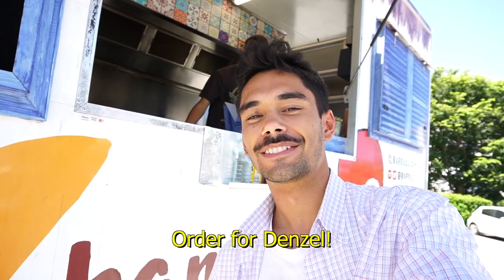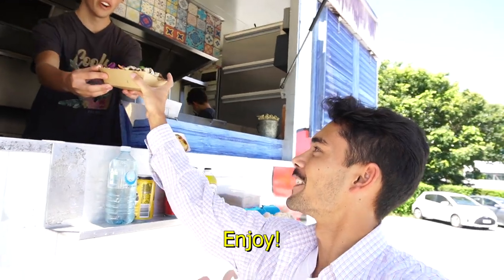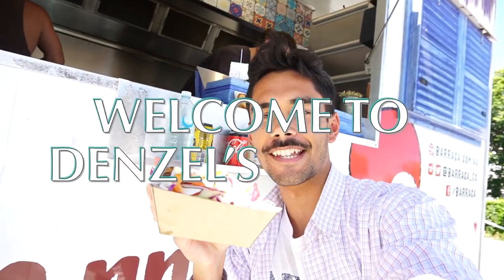This is the best takeaway on the Gold Coast. Order for Denzel. Yeah, that's me. Enjoy. Thank you. Welcome to Denzel's World.